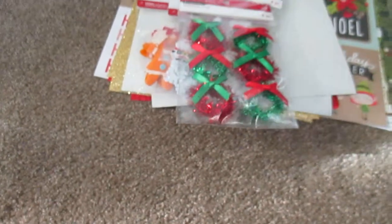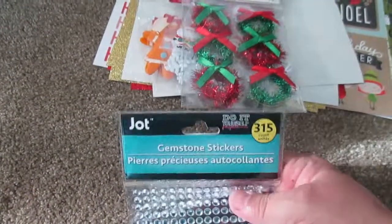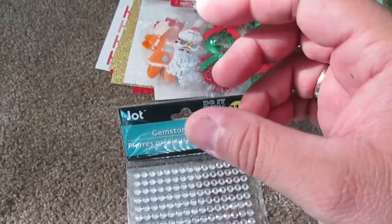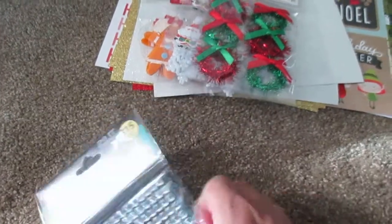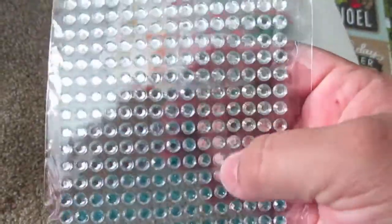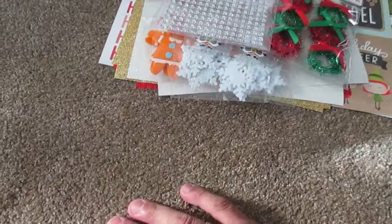Then I headed over to the dollar store. I didn't see anything useful in the Christmas section — there were just some gift cards that looked already scrapbooked, so no. The only thing I saw that I could probably use were these white rhinestones, so they're gonna add some little bling to the cards.